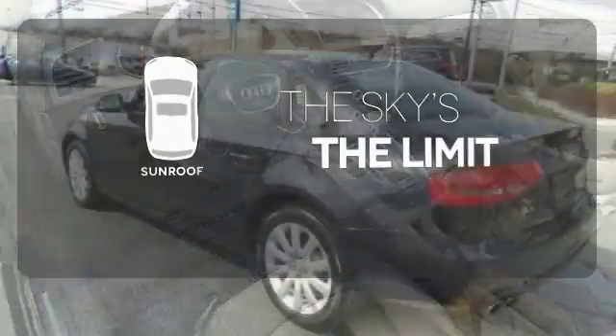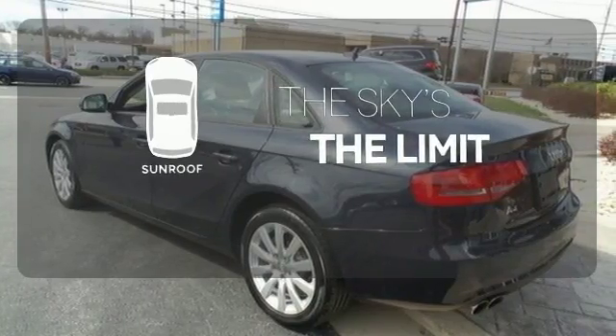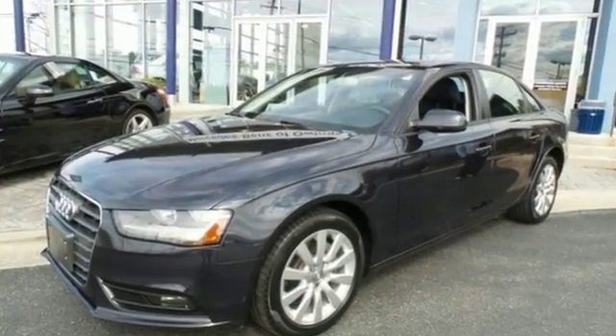Get your daily vitamin D by opening up the sunroof. You're going to love this car. Come in for a test drive today.